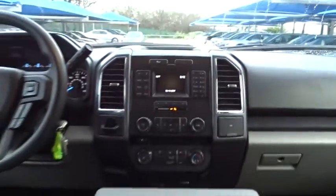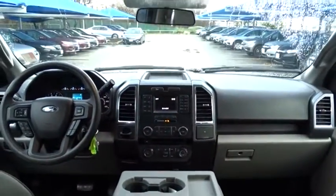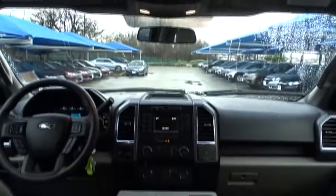Bluetooth, power steering, adjustable steering wheel, auto dimming rear view mirror, cruise control, floor mats, four-wheel disc brakes, aluminum wheels.